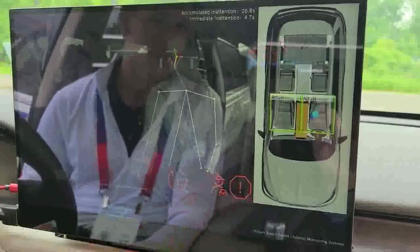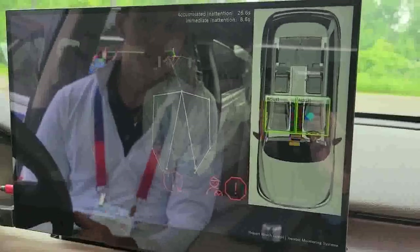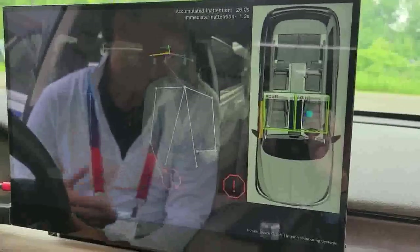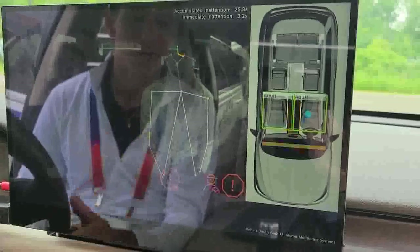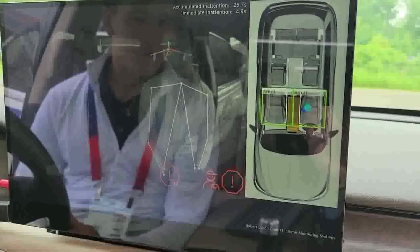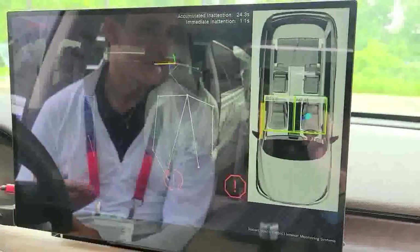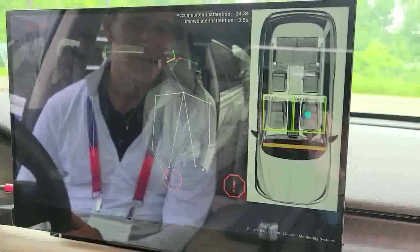For example, as I'm looking at this screen, I'm indeed distracted — looking at the center console. I can also simulate drowsiness. I'm not drowsy at the moment, but we can simulate it by opening my mouth and you'll see a yawning warning pop up. These types of features can be implemented into a vehicle to ensure someone is not distracted or drowsy as they're behind the wheel trying to operate.